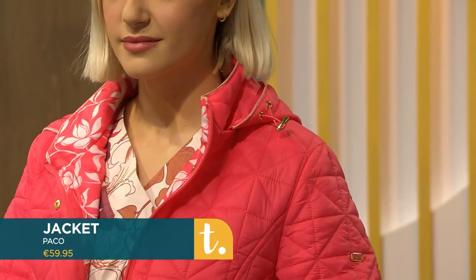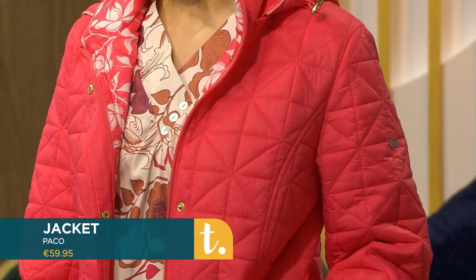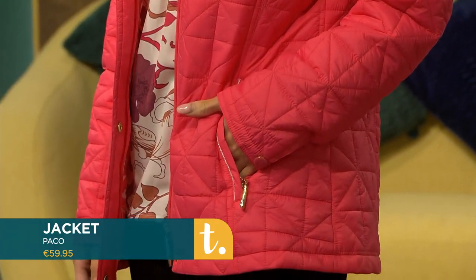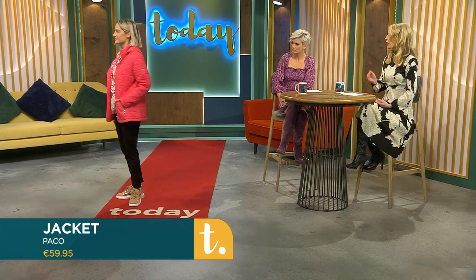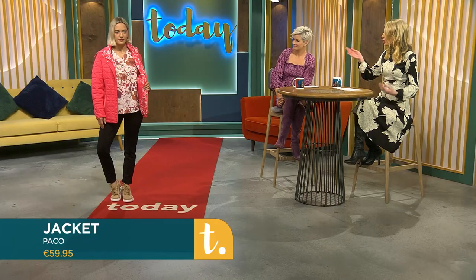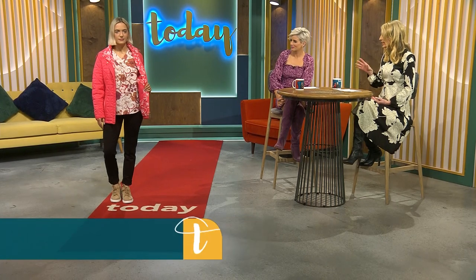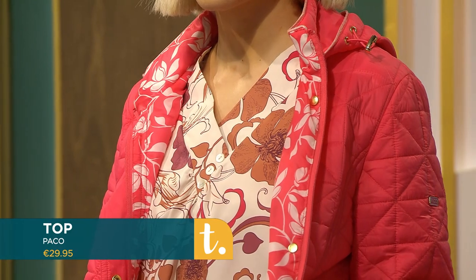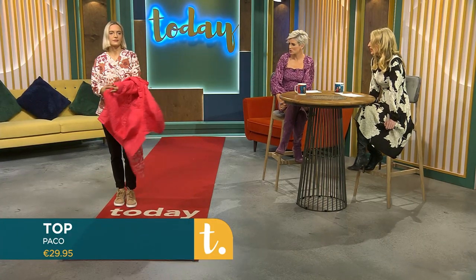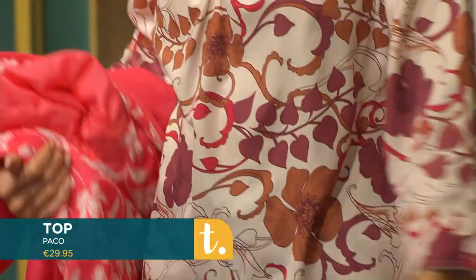Now here's Jordan wearing block color with print. This jacket is neon — a great spring color you'll wear all summer long. It's easy to roll up and put in your bag, very portable, with a hood for the occasional shower we get here in Ireland. Inside, it's beautifully lined — you're sneaking in a little spring-summer print on the inside. Available in sizes 10 to 20, online and in store from Paco's new collection.